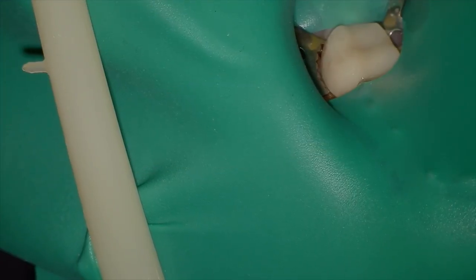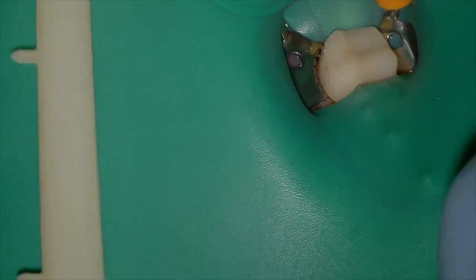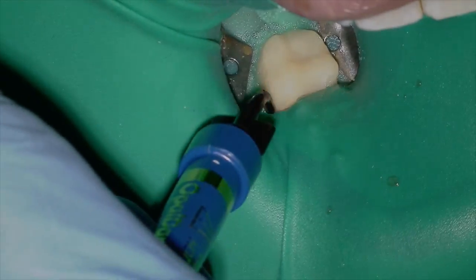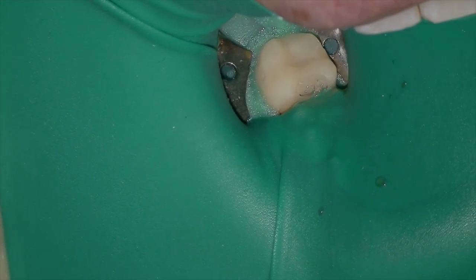So I'm going to place my rubber dam, then place our secondary seal with Opal Dam — just to make sure we don't get any leakage of saliva or irrigant into the oral cavity. I'm going to light cure it, and then I'm actually going to floss that mesial contact as you can see some saliva cutting through there.